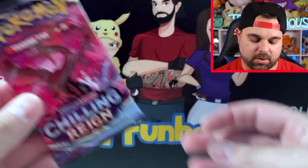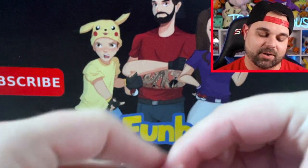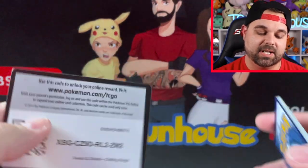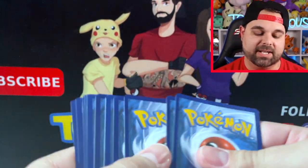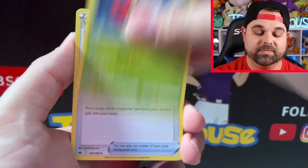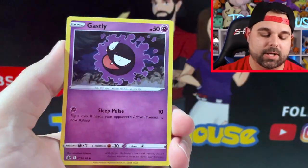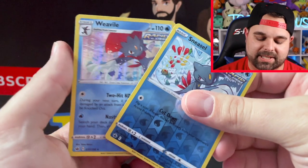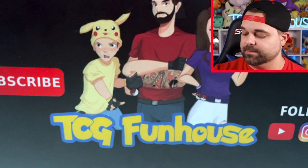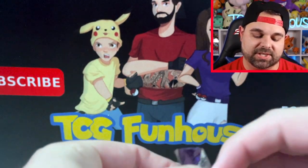Let's do Chilling Reign next, holding off on Vivid and Darkness Ablaze to save the best for last — hoping for that rainbow Pikachu or Charizard VMAX. I actually like Chilling Reign even though it hasn't treated us well here. TCG Funhouse has been constantly passed over for alternate arts. Pack one: Path to the Peak, Welcoming Lantern, Gastly, Sneasel, and a Weavile holographic right there!